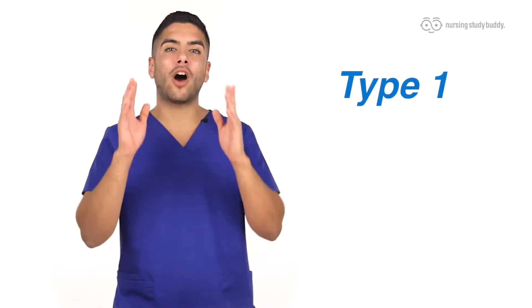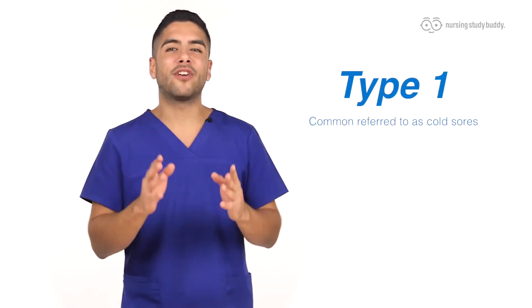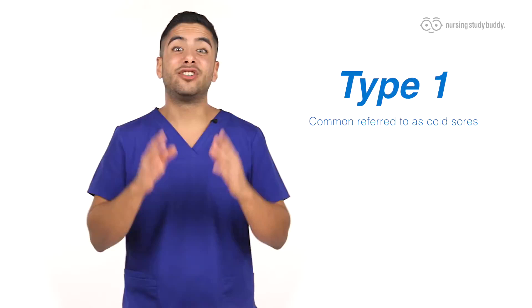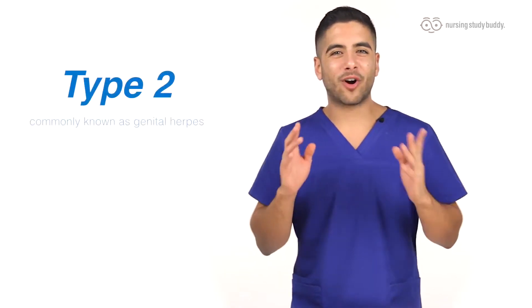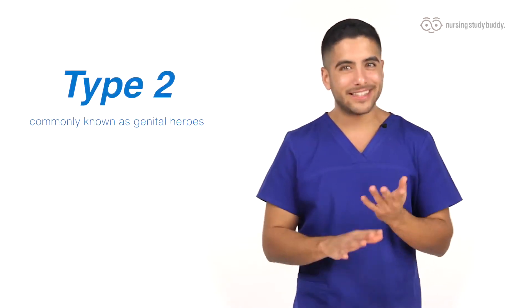The two types of herpes are differentiated by location. Type 1 is the more common of the two and is commonly referred to as a cold sore. It's usually found in the oral region, and herpes itself is self-limiting and has no cure. Type 2 is commonly known as genital herpes because it's found in the genital area.